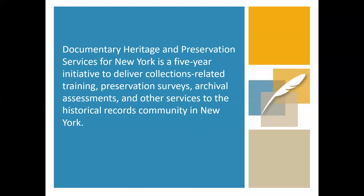The Documentary Heritage and Preservation Services for New York, or DIPSNY, is a statewide program that provides free planning and education services to support the vast network of collecting institutions across New York State that safeguard and ensure access to New York's historical records and unique library research materials. DIPSNY services include archival needs assessments, preservation and condition surveys, guidance with strategic planning, and access to a variety of educational programs and workshops.